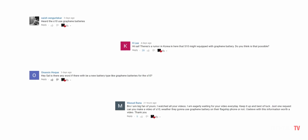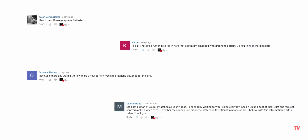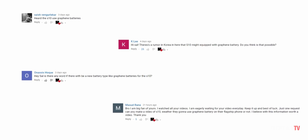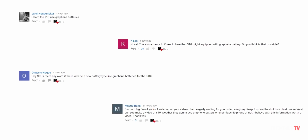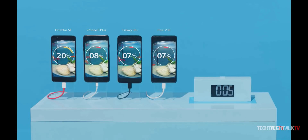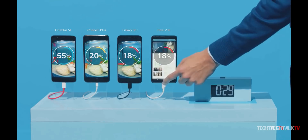A lot of you were asking whether the Galaxy S10 will use graphene batteries. That rumor is not true — the Galaxy S10 for sure won't have graphene batteries. This new battery technology is revolutionary but still isn't ready for commercialization yet.